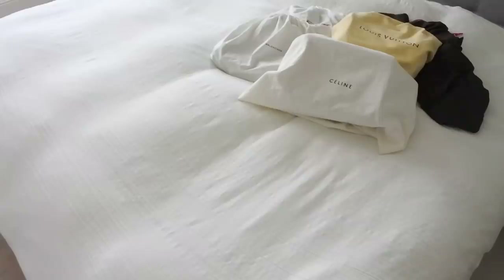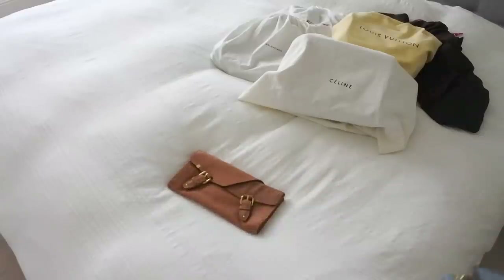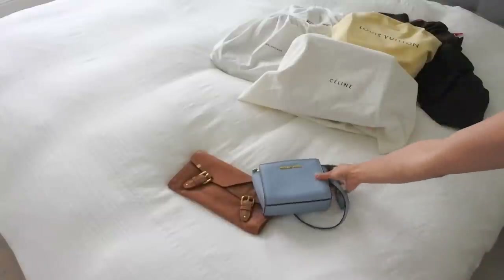Moving on to bags — this is a category I like to invest in, so I tend to go for medium to premium designer brands, which means I don't really have a donate pile. I decide whether to keep a handbag or sell it based on whether I've used it in the past year or plan to use it in the coming year. The handbags that have stayed with me year after year tend to be iconic styles like the Chanel flat bag, or classic colors like black, white, beige, or tan — those are my core collection.